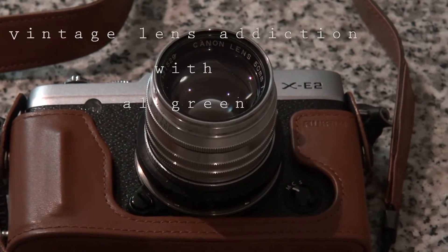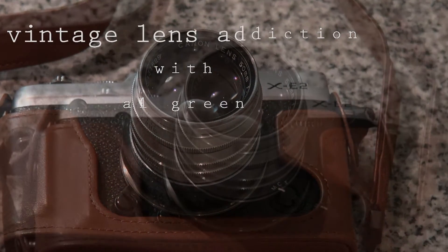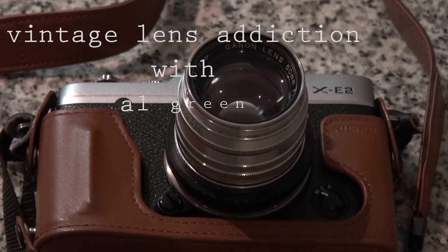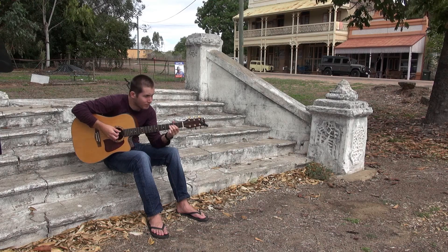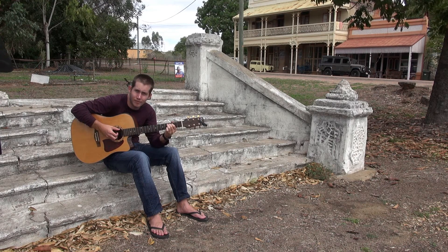In the 1930s, long before Canon dominated the photography market, they produced Leica knockoffs. The early models were called Quannon, after a Buddhist deity. By the 50s, Canon were bringing out their own evolved designs.